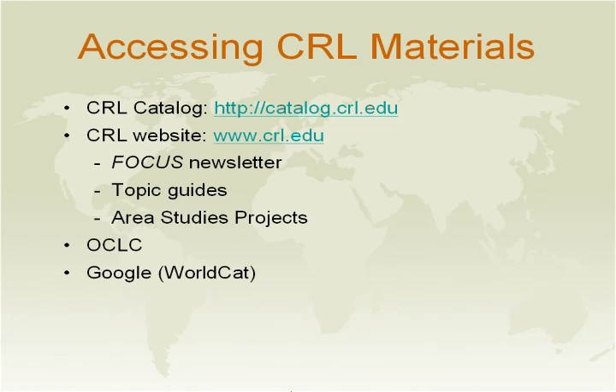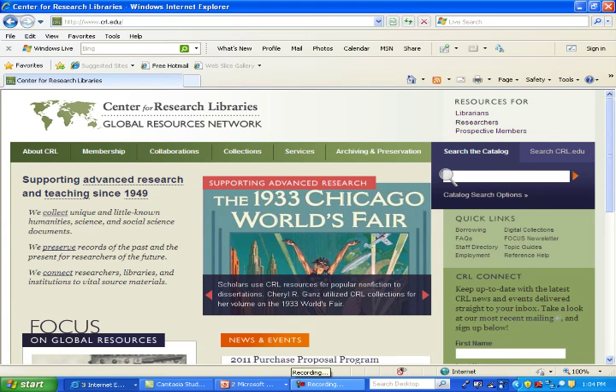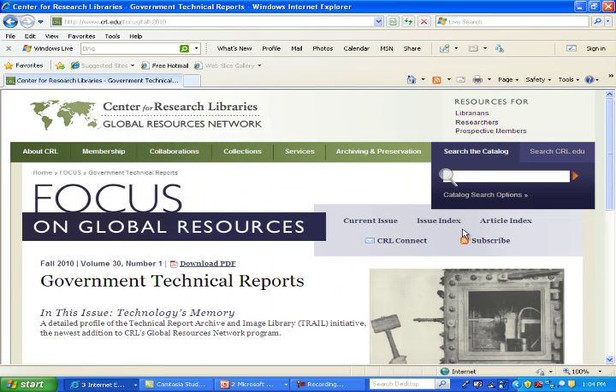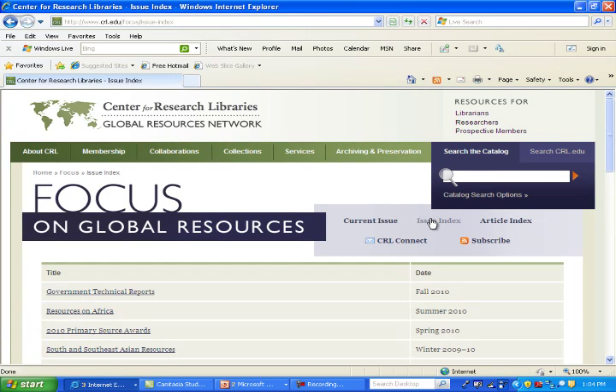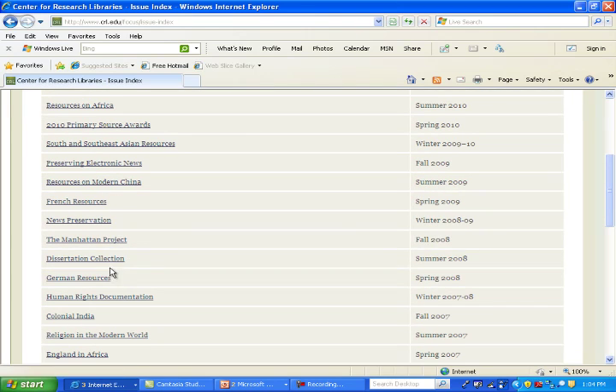FOCUS's purpose is to build awareness of theme issues. This fall the subject was Government Technical Rights. You may also find past issues of FOCUS by clicking on Issue Index, where you'll find subjects of interest such as South and Southeast Asia resources, dissertation collections, and women's studies.